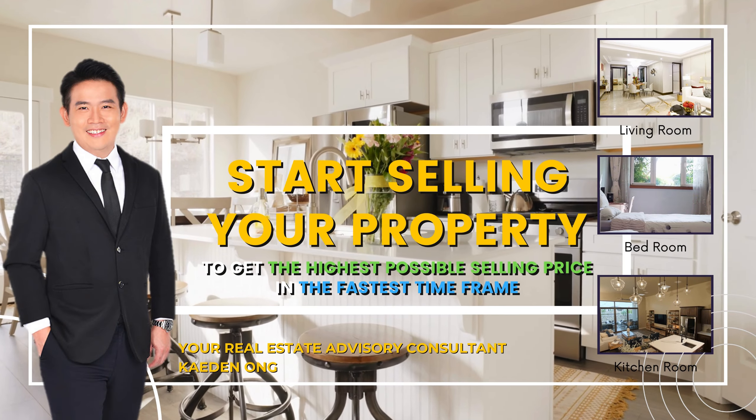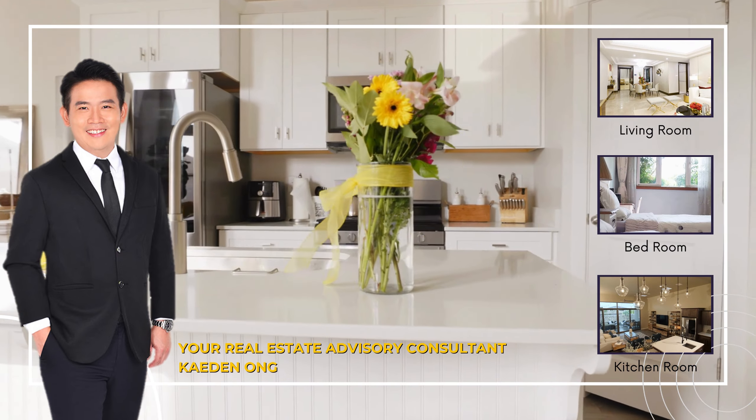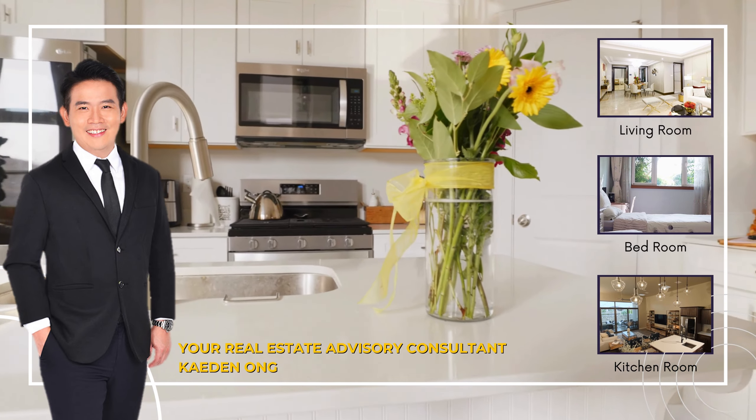Start selling your property using the modern approach and stand out among the rest, achieving the highest possible selling price in the fastest time frame.